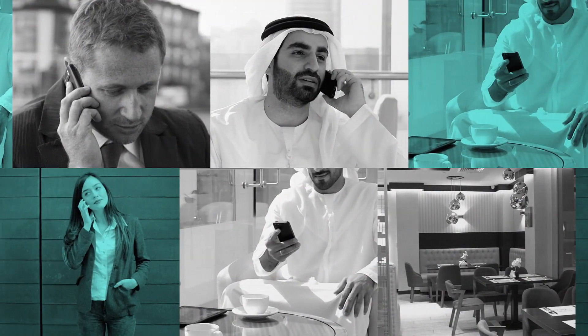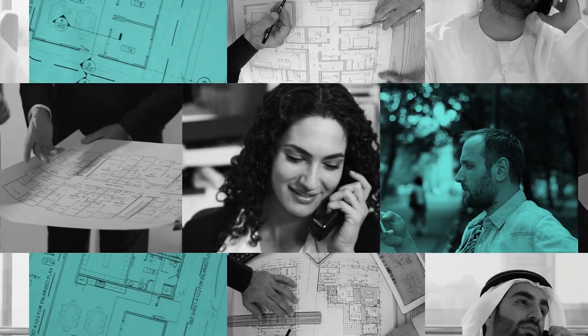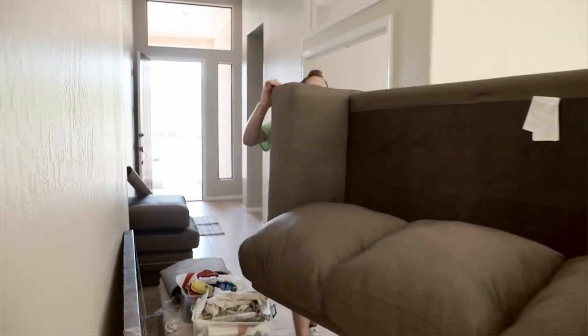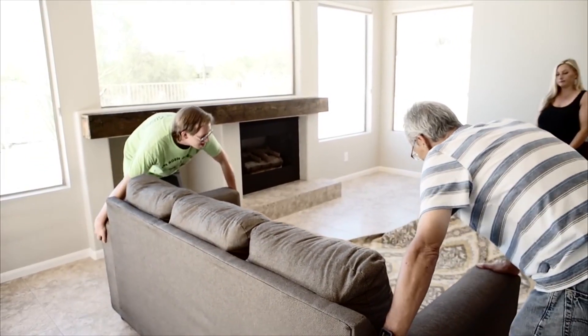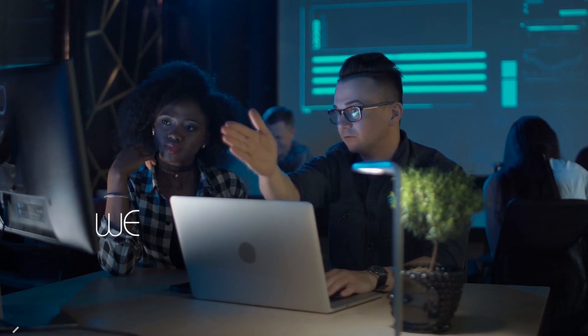Everything starts with a phone call. Hello, this is Neil Jenkins. We are dedicated.